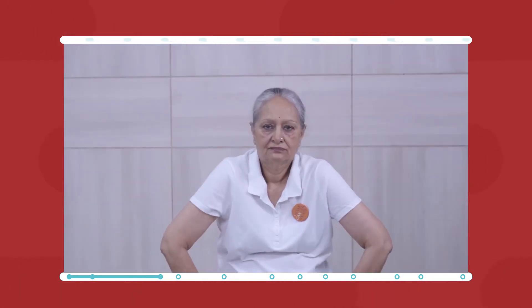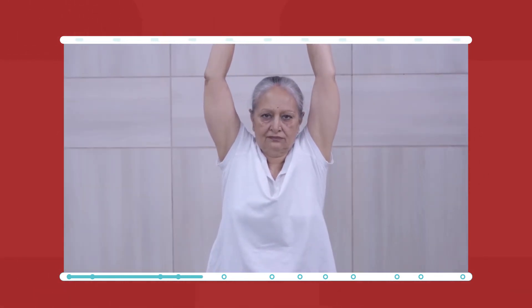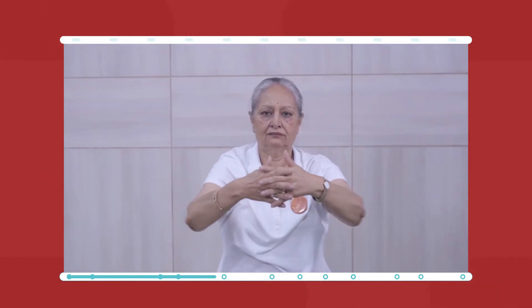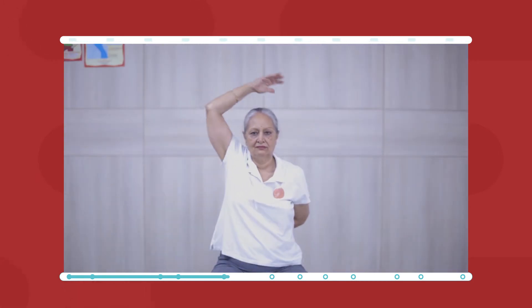Sitting exercises: Push your shoulders forward, now push them back. Club your hands and move them to your chest. Move forward, then go up and count to two, then move down. Take your hands at the back and feel the stretch of your shoulders.